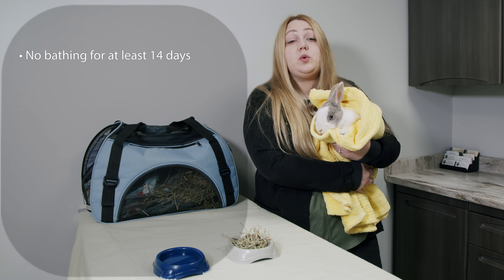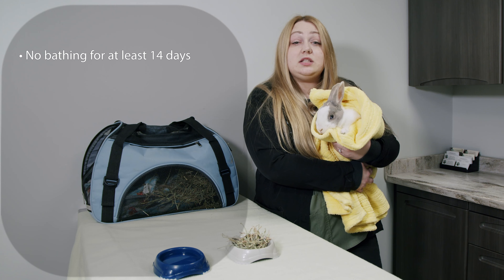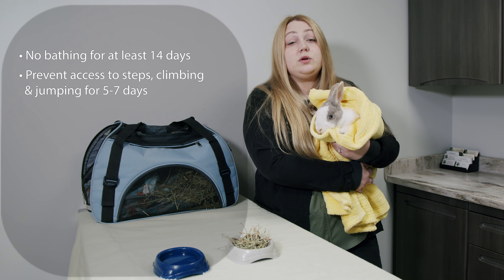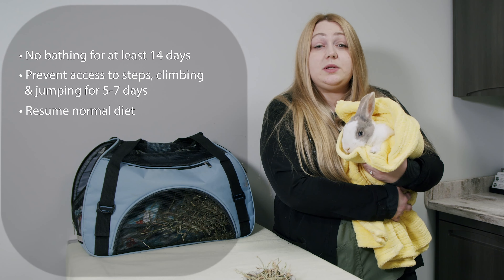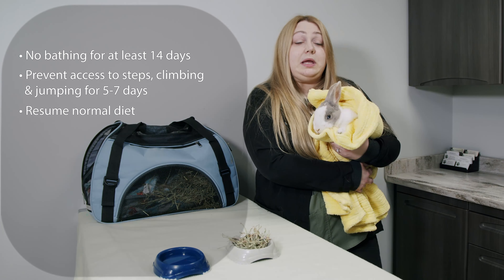No bathing for a minimum of 14 days after surgery. For at least five to seven days post-surgery, do not allow climbing or jumping. You can resume his normal diet immediately. Contact us if he does not resume eating today.